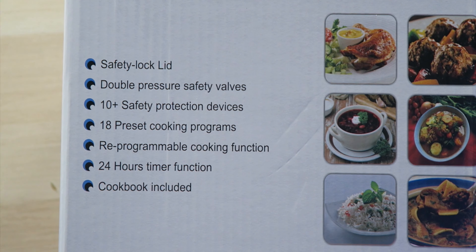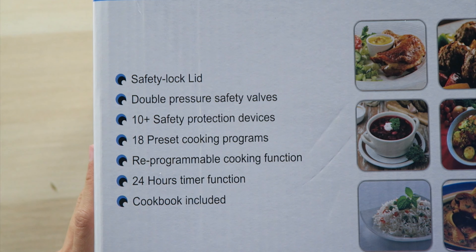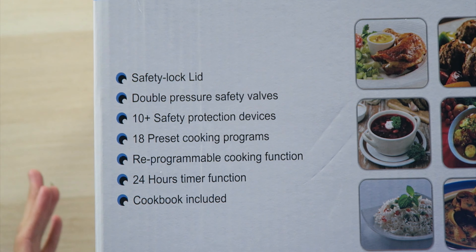It does feature a safety lock lid, double pressure safety valves, 10 plus safety protection devices, and 18 preset cooking programs — which is weird considering I thought it was a nine in one, but more the merrier. It also has a reprogrammable cooking function, a 24-hour timer function, and even includes a cookbook.